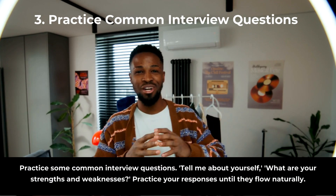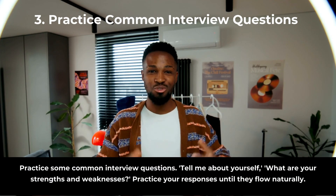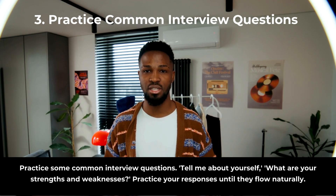Now let's practice some common interview questions — questions like 'Tell me about yourself' and 'What are your strengths and weaknesses?' Practice your responses until they flow naturally.